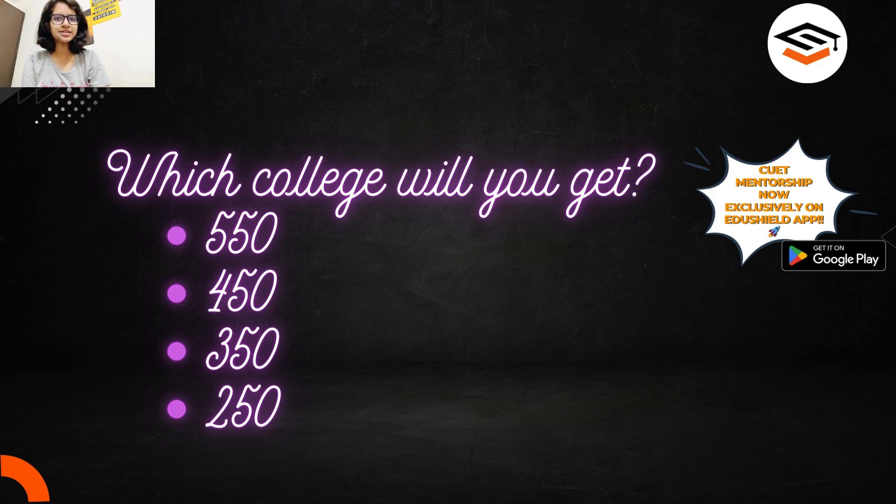Hello everyone, welcome or welcome back to Edushield. Today I will be discussing the science courses cutoff for DU campuses and colleges. I am Nirnita Khush, your CVT mentor, currently studying BSc Botany Honours from Miranda House, University of Delhi. Whatever your score is — 550, 450, 350, or even 250 — don't worry. Wait till the spot round and I will tell you which college you can get. Fill the preference form correctly and you will get a college.